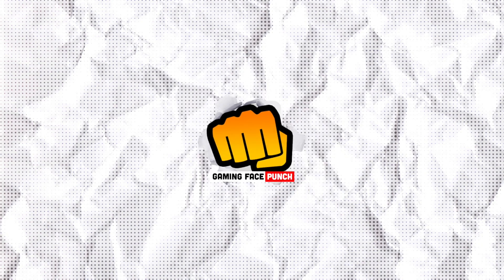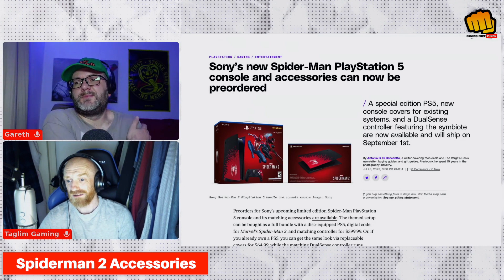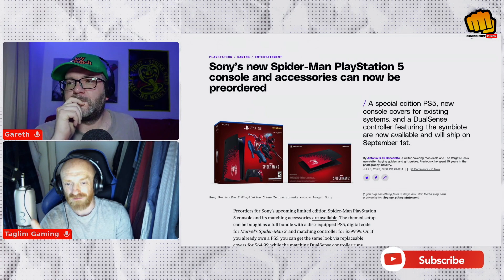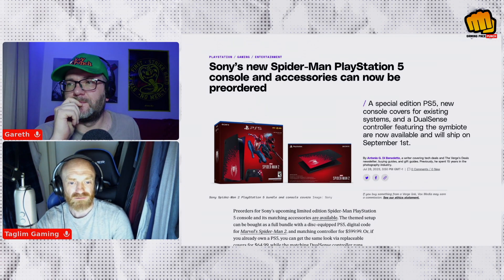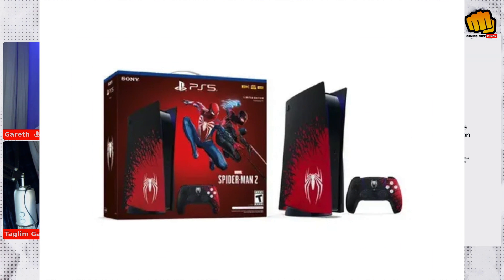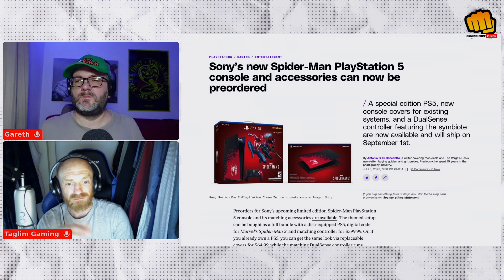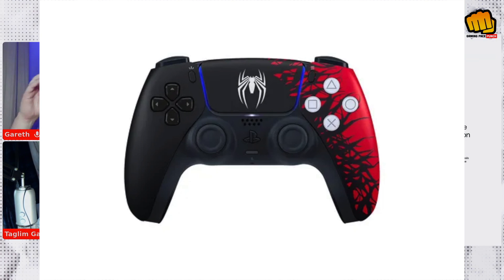Sony has unveiled a limited edition Spider-Man PlayStation 5 console and matching accessories. Pre-orders are open now for eager fans to snag this exclusive design. The bundle includes a disc-equipped PS5 with Spider-Man themed design, a digital code for Marvel's Spider-Man 2, and a matching DualSense controller — all for just under $600.